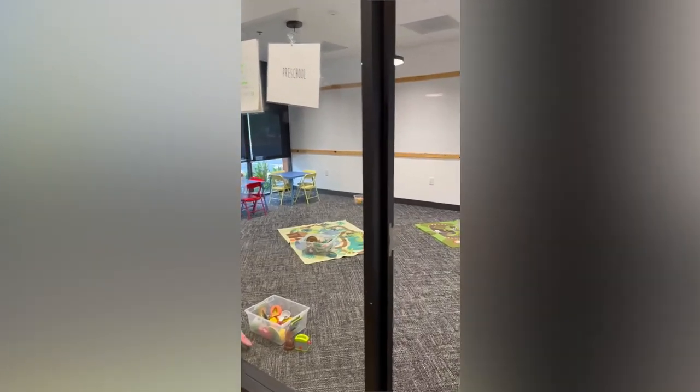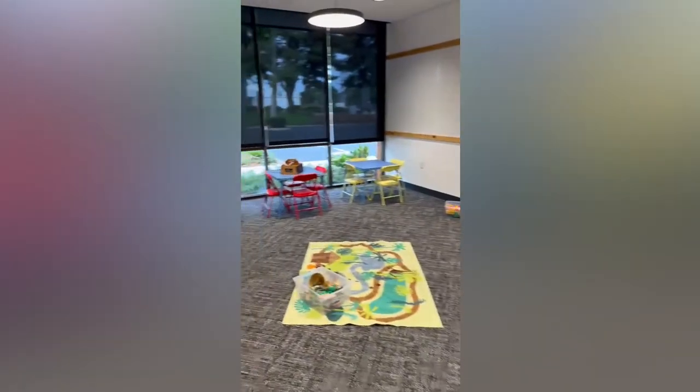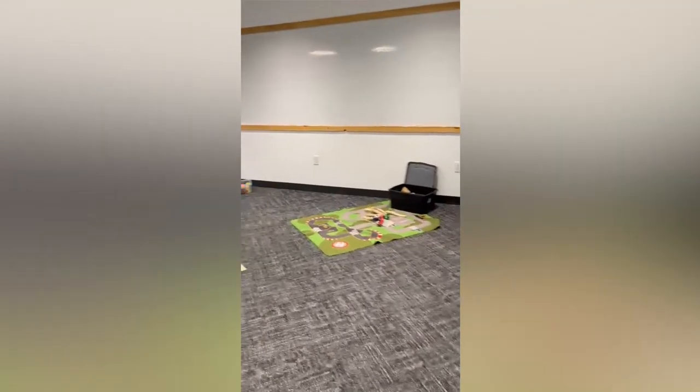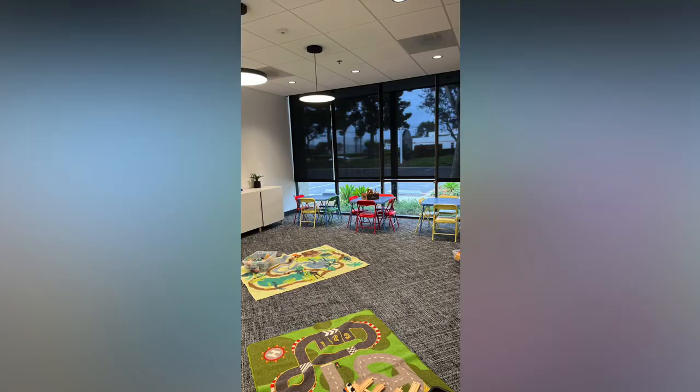What I love about this room is that the tables are bright and bold colors. The majority of these conference rooms are white, which can be a little boring, but she is able to add color with those tables and rugs that truly create a kid's classroom. When you can't paint a wall, colorful furniture can really bring a classroom to life.